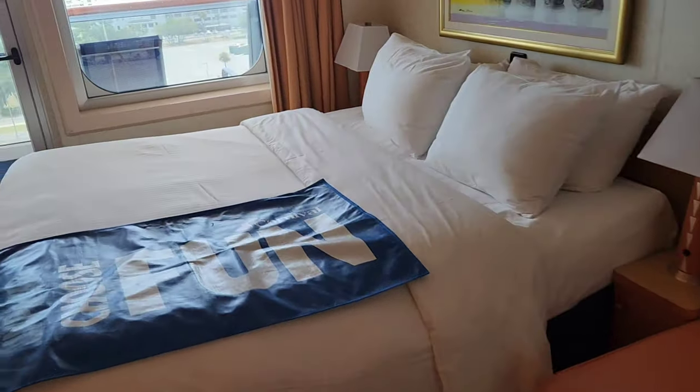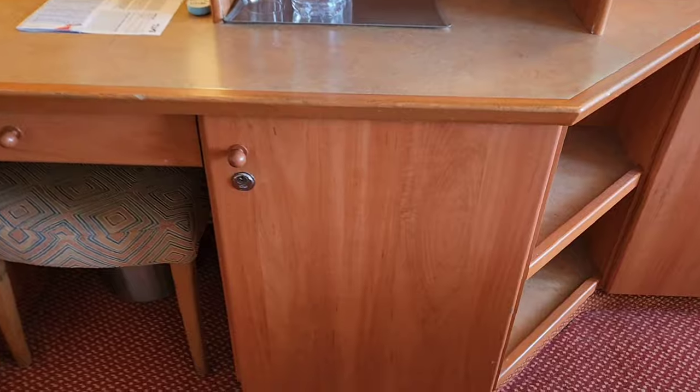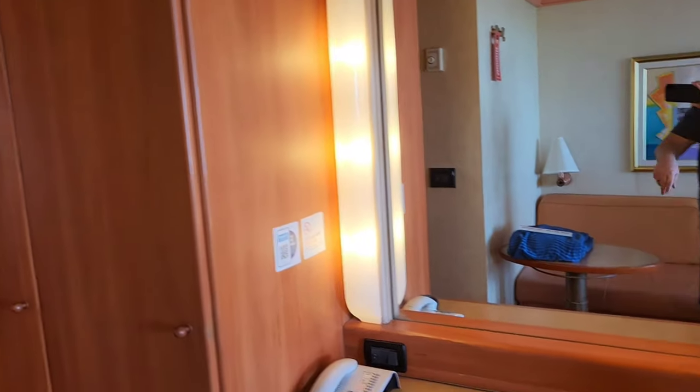There's a sofa bed if you need it, king bed, teeny tiny TV, and your mini fridge that's going to be over here. Anyone who's taking a cruise knows all this stuff already — plenty of space, and your life jackets are in there.